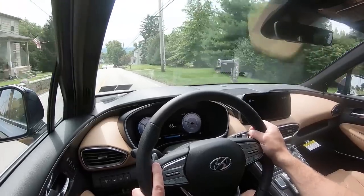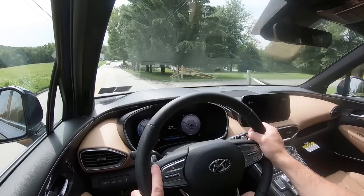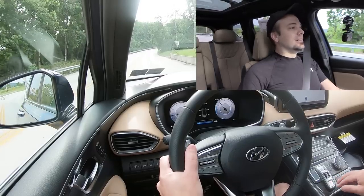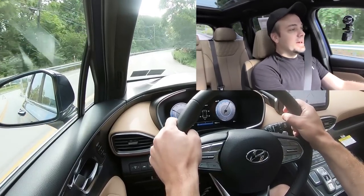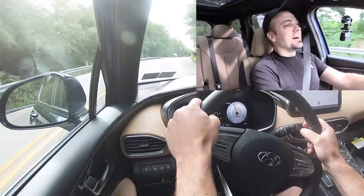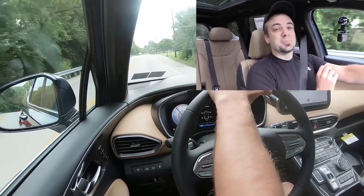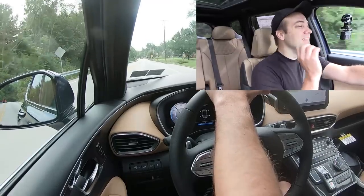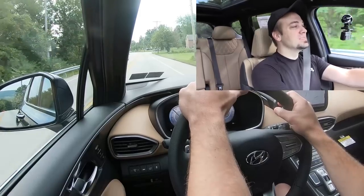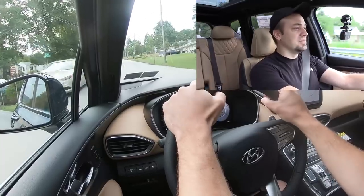Now let's test full acceleration — three, two, one, go. No turbo lag at all, and we're going uphill too. Acceleration is plenty fine; you won't have any issues merging onto the highway. Zero-to-60 in 6.2 seconds for an SUV is genuinely impressive.